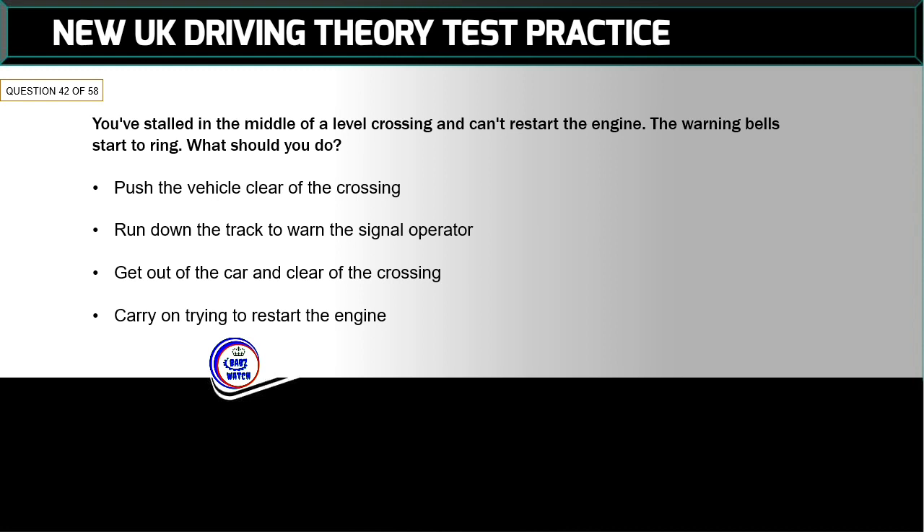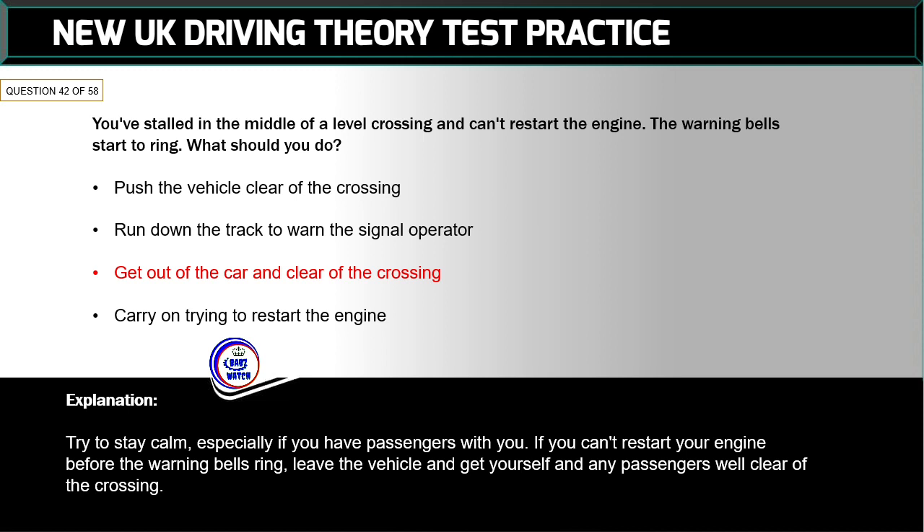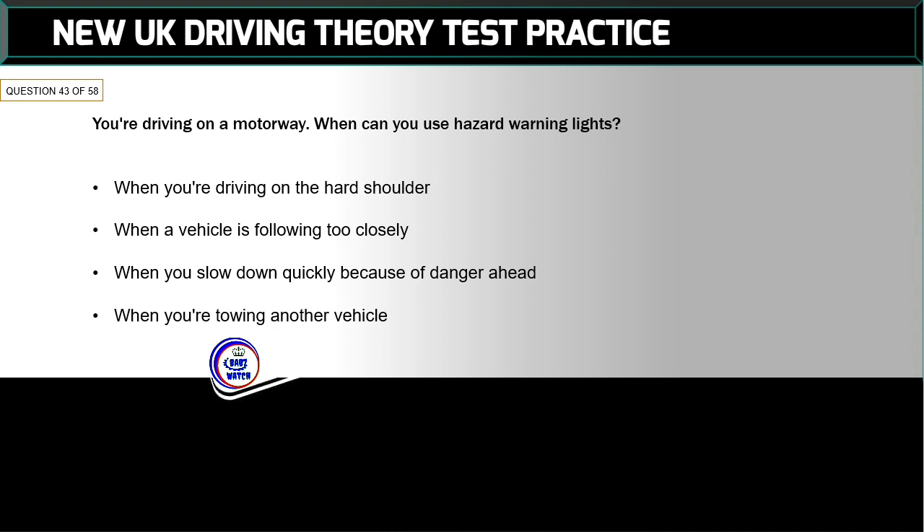Question 42 of 58: You've stalled in the middle of a level crossing and can't restart the engine — the warning bells start to ring. What should you do? The correct answer is: get out of the car and clear of the crossing. Try to stay calm, especially if you have passengers. If you can't restart your engine before the warning bells ring, leave the vehicle and get yourself and any passengers well clear of the crossing.